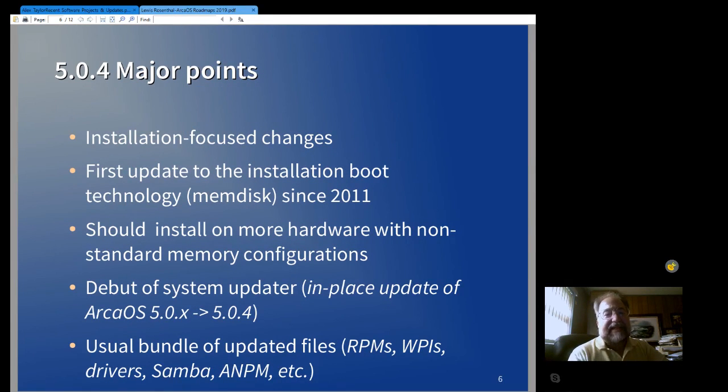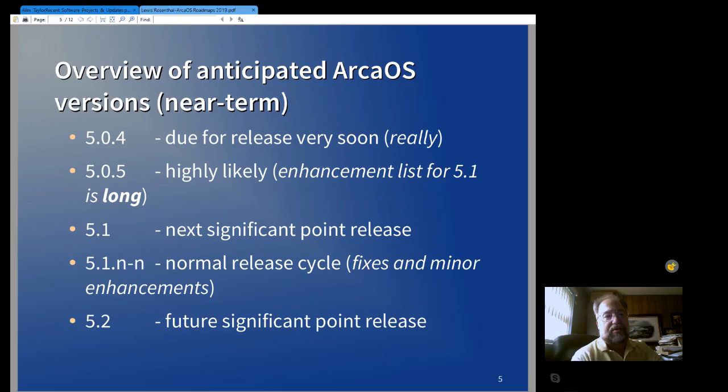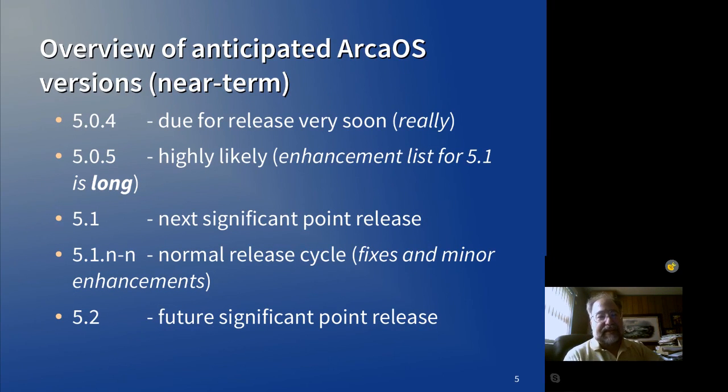We haven't really anticipated a 5.0.5 release. The original plan was to go from 5.0.4 to 5.1. But while we've been working on 5.0.4, we've been accumulating things for the 5.1 release — things that were too involved to fit in 5.0.4, things that were truly enhancements so they would go into a new version. And when we took a look at the length of the list, it just seemed that 5.1 was going to take a long time to get out.